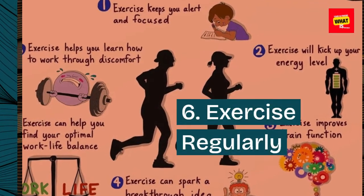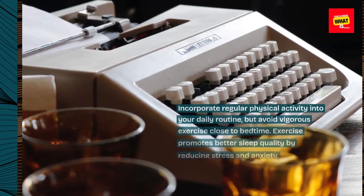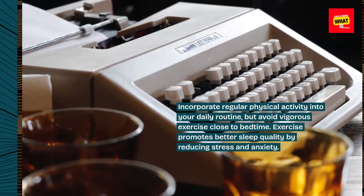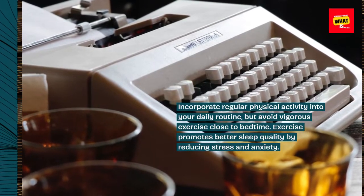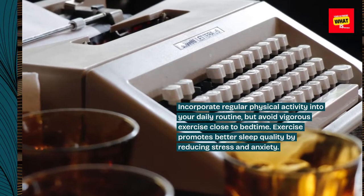6. Exercise regularly. Incorporate regular physical activity into your daily routine, but avoid vigorous exercise close to bedtime. Exercise promotes better sleep quality by reducing stress and anxiety.